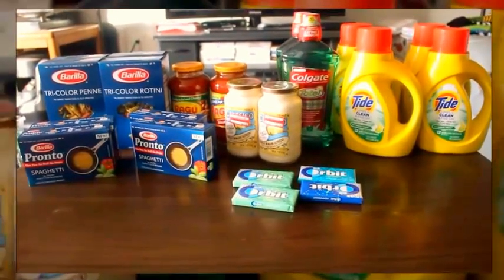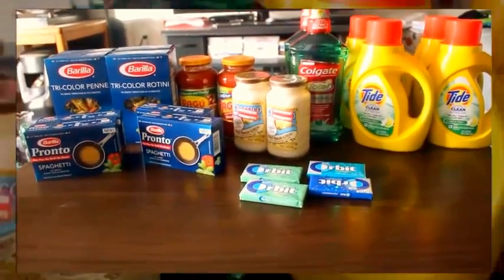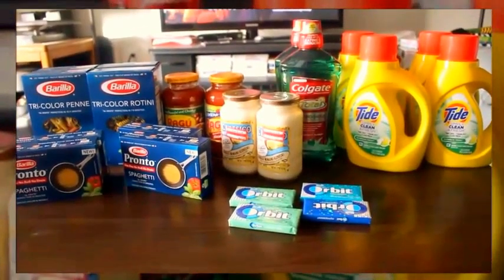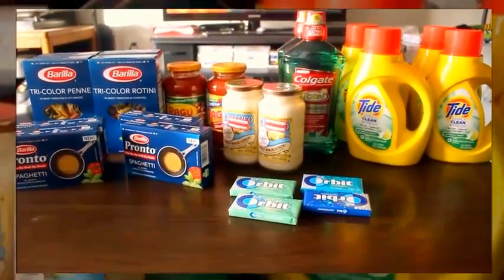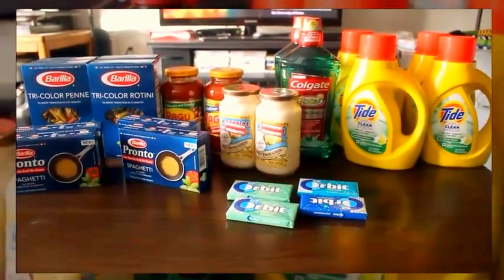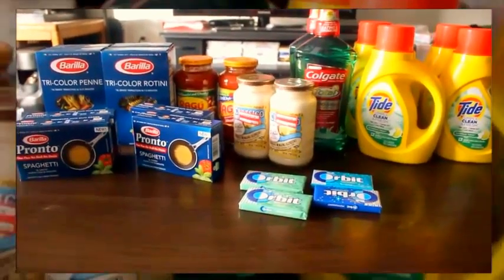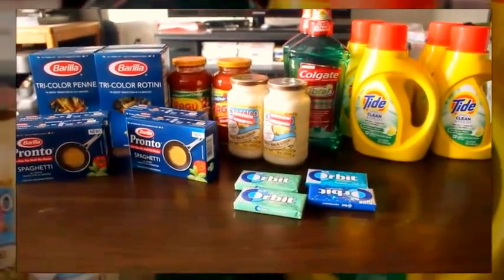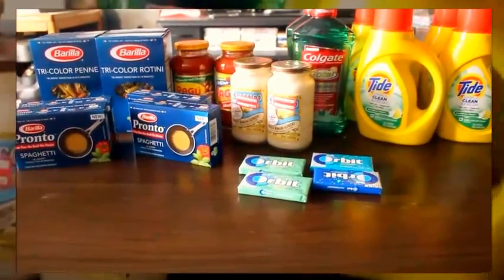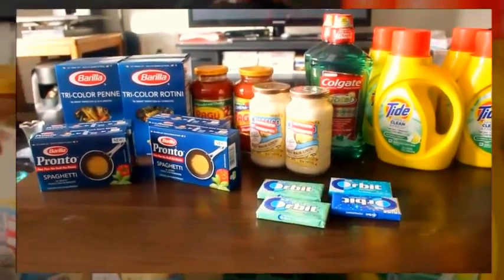Welcome to my coupon haul for the week of Sunday October 9th through Saturday October 15th, 2016. The retail value of all of these items is $59.44. My out-of-pocket was $19.34, or 87 cents per item. I'm trying to budget — my coupon budget is usually around $30 a week, so getting it under $20 is even better, and I was able to get some food items as well.